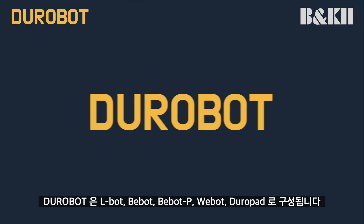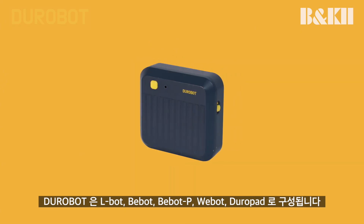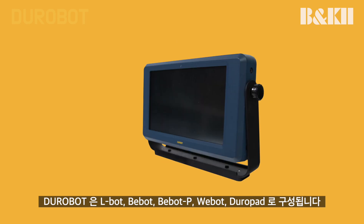Durobot's products and services include LBOT, VBOT, VBOTP, WeBOT, and Duropad.